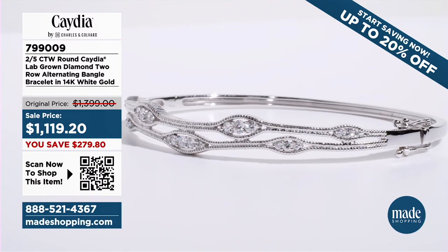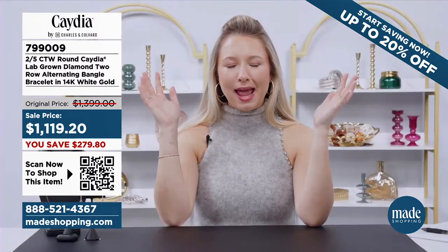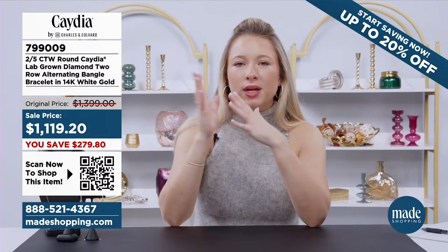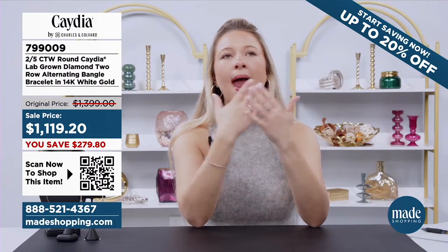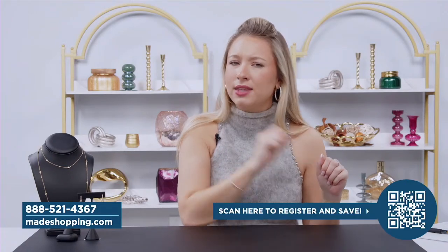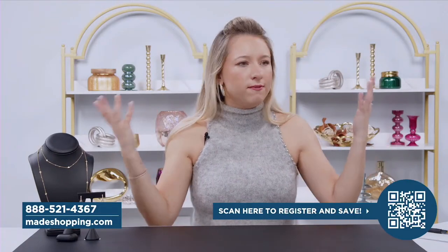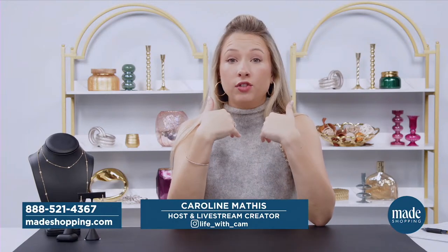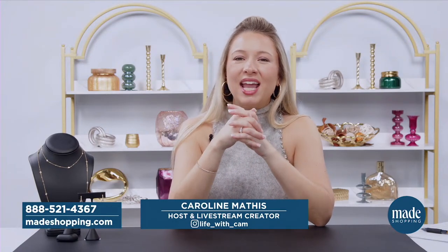Guys, what a great show — I told you we have the best deals here. We're doing up to 20% off — grab these deals while you can. You don't want to miss out. Call us: 888-521-4367. Go to madeshopping.com. Join the VIP program — don't forget to do that; we don't want you missing out on the extra 10% off and being part of our family. What a pleasure it's been — such an amazing time. My name is Caroline. Thanks for tuning in. We'll see you very soon. Bye, everyone.